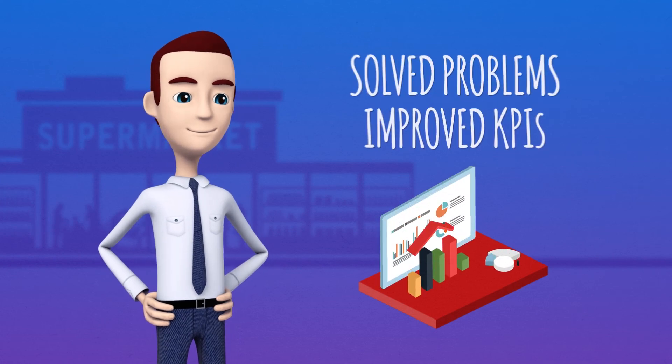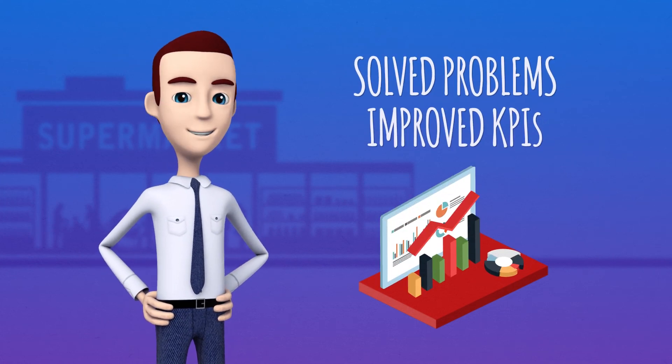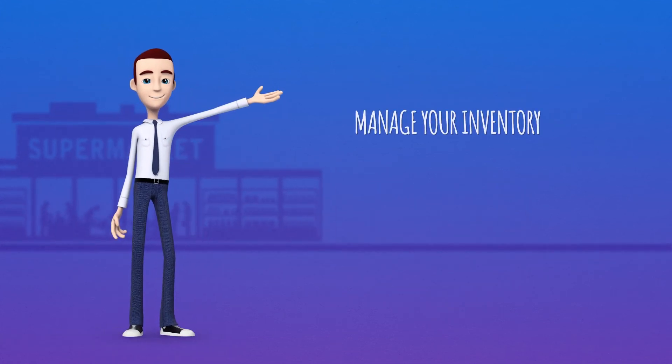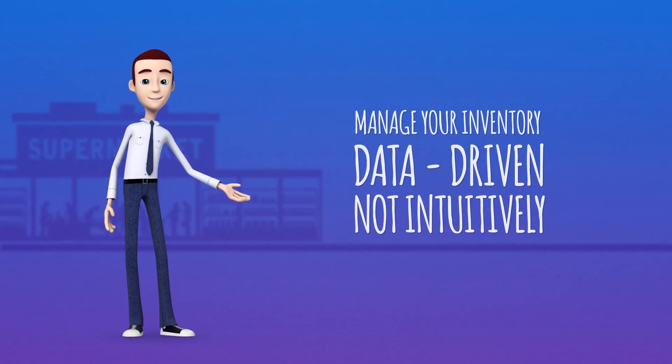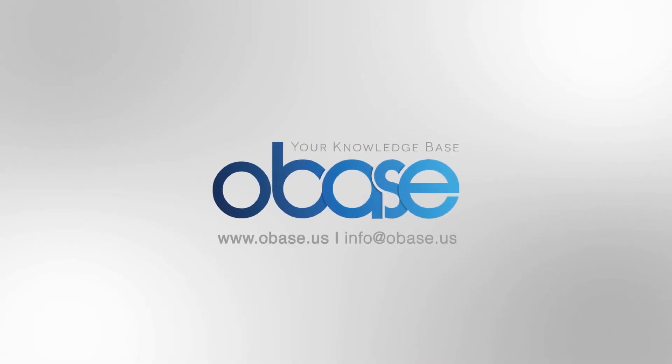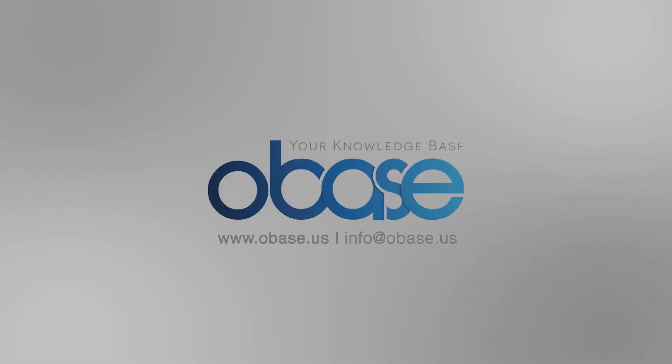Alex is amazed with the achievements of his store and his customers are happy to find what they're looking for. Join Alex and other successful managers to execute data-driven inventory management and optimize your stock levels. For details, visit our site at www.obase.us.